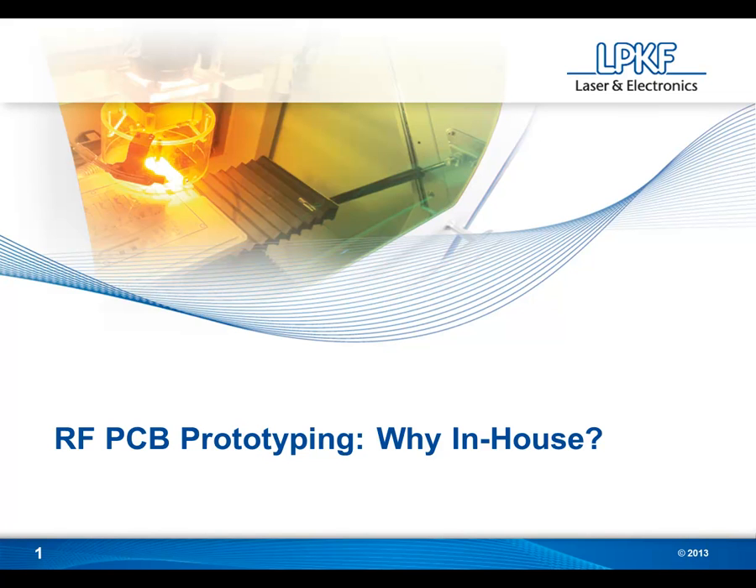Greetings, and thanks for joining us for today's presentation: RF PCB prototyping — why in-house? Today we're going to be taking a look at prototyping RF printed circuit boards, and why in-house technology is such a good fit.